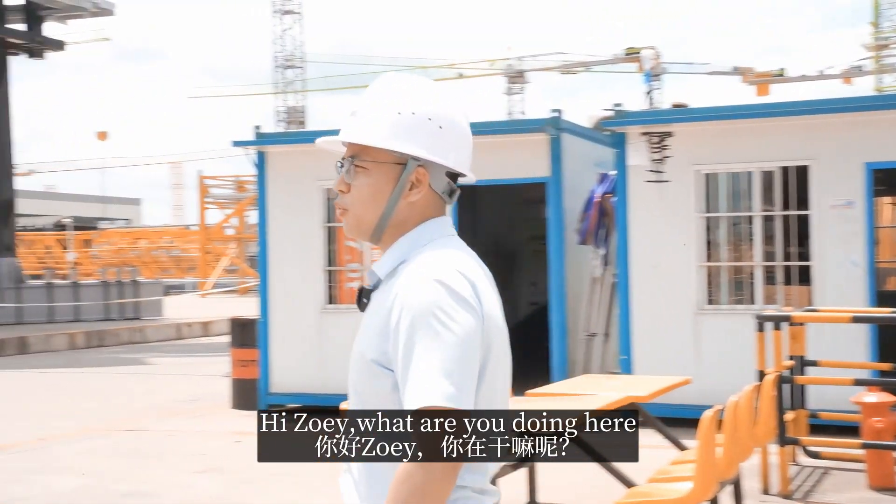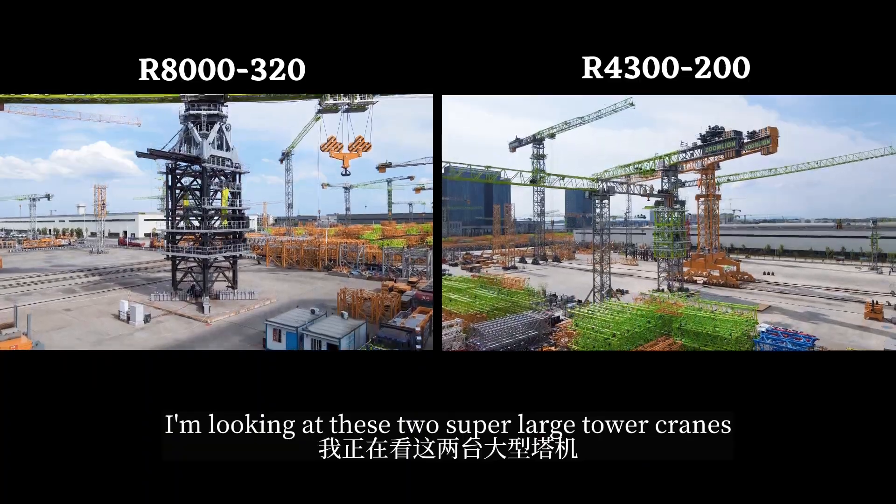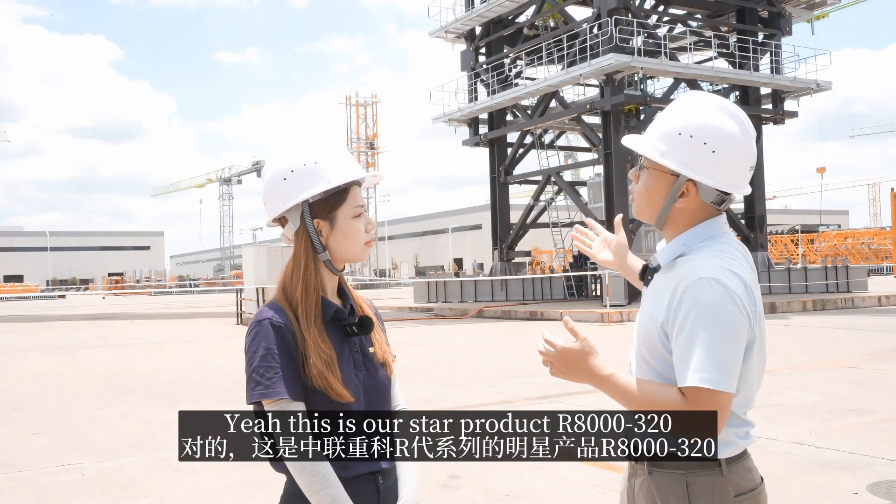Hi Zoe, what are you doing here? Hi Steven, I'm looking at these two super-large tower cranes. They are very cool. Yeah, this is our star product, the R8000.